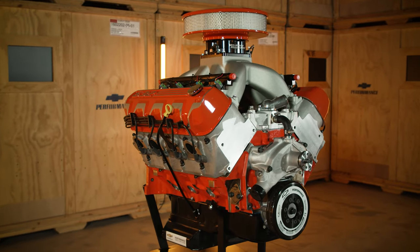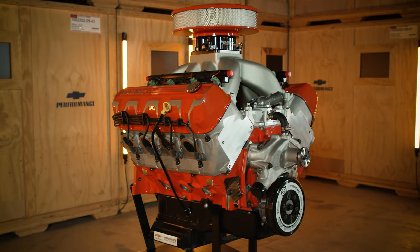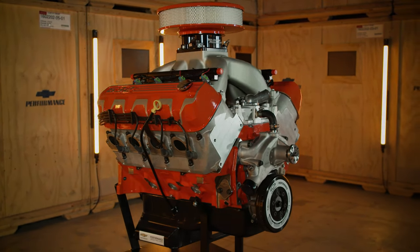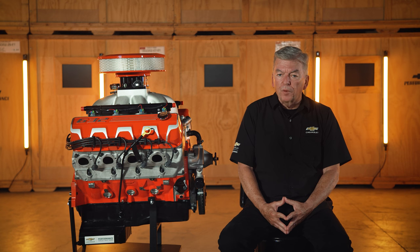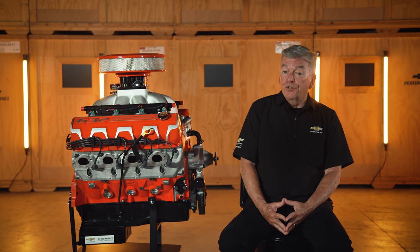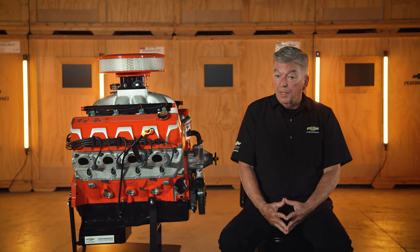I hope this quick look at the ZZ 632 EFI bowtie big block crate engine from Chevrolet performance helped you learn a little more about how it might be the perfect fit when you are planning your next project. Make sure that you measure your vehicle for cylinder head and air cleaner clearance — the ZZ 632 EFI big block is physically larger than any other crate engine from Chevrolet performance and may result in interference in some vehicles.